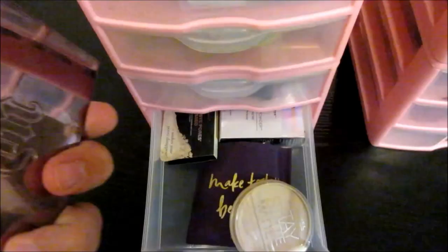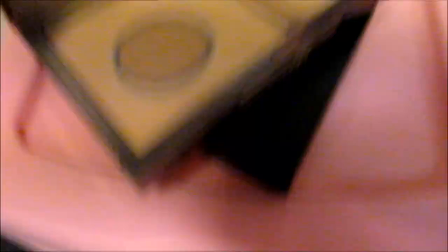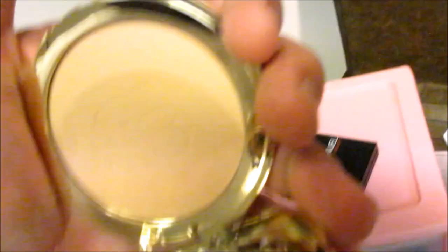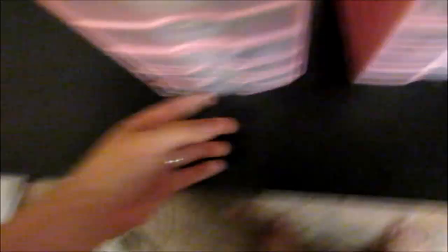A lot of this stuff just looks exactly the same. Is this just more foundation? That's been used too much. Make Today Beautiful by Tarte — let's see what this is. Oh, that's never been used. She's going to use it today. That's going to be my goal — stuff she's never used that I may or may not have paid for. She's going to use.